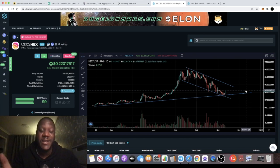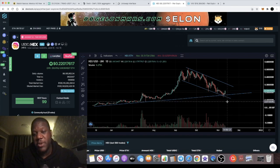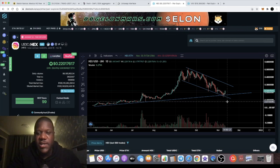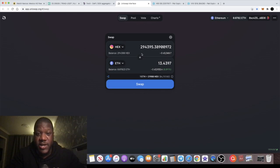A lot of people wouldn't have pulled the trigger because of fear — waiting for it to fall a little more. But I think HEX at around 16 cents was definitely a good investment. Since getting in, I'm in quite a decent profit: from $53,000 up to $65,000. I could literally take out $50,000 now and leave approximately $12,000–$13,000 in as free HEX.